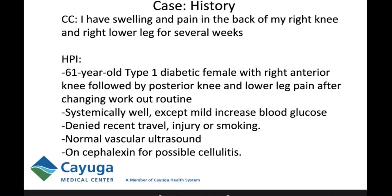She is a diabetic and her blood glucose was slightly elevated. When she developed the swelling, her primary care doctor sent her to the emergency room where she had a normal vascular ultrasound. Upon follow-up with her doctor prior to seeing me, the doctor placed her on cephalexin for possible cellulitis.